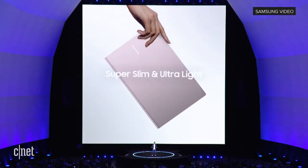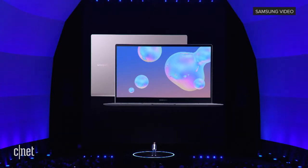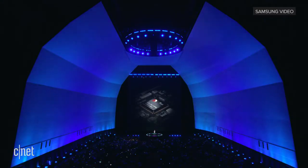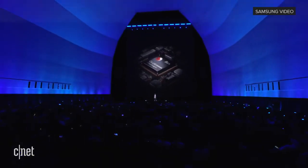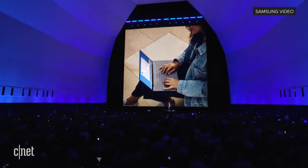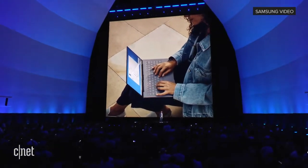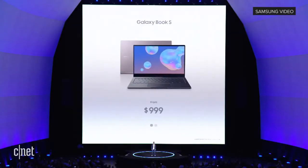The Galaxy Book S is a beautiful device — super slim, ultra light, and it comes in two stunning colors. It's got a gorgeous 13-inch touchscreen, perfect for watching movies or getting work done on the go. It looks like a laptop but has the essence of a smartphone, and thanks to Qualcomm, it has a powerful mobile chipset with LTE connectivity, so you have the freedom to work anywhere, anytime. Your phone's always connected — so why wouldn't you want that for your PC? With the Galaxy Book S, you get a secure, dedicated connection. It runs Windows 10, so you get all the benefits of a PC environment. It'll be available starting at $999, beginning in September.